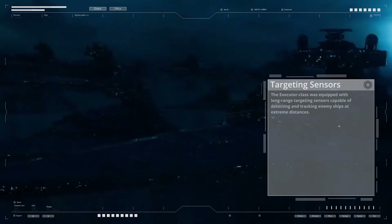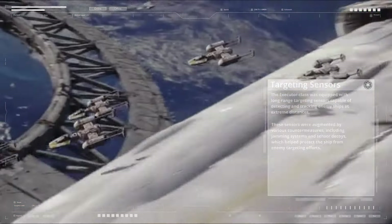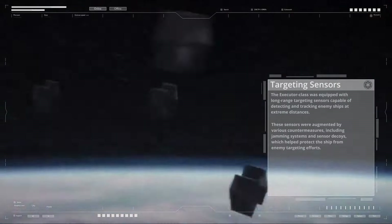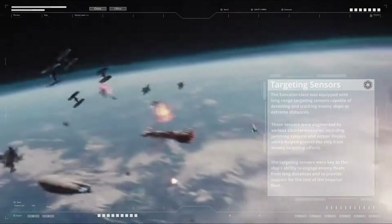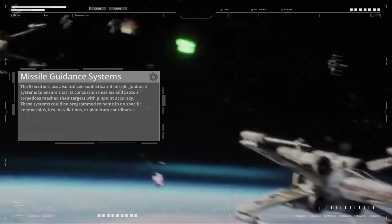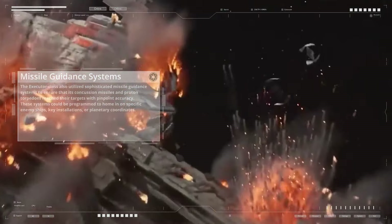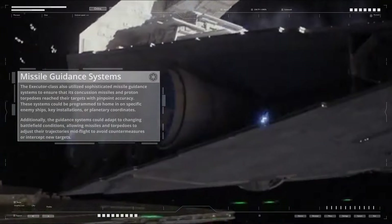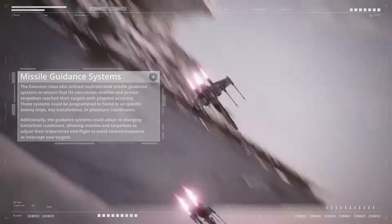The Executor class was equipped with long-range targeting sensors capable of detecting and tracking enemy ships at extreme distances, augmented by jamming systems and sensor decoys to protect against enemy targeting efforts. The ship also utilized sophisticated missile guidance systems to ensure its concussion missiles and proton torpedoes reached their targets with pinpoint accuracy. These systems could be programmed to home in on specific enemy ships or planetary coordinates, and could adapt to changing battlefield conditions, allowing missiles and torpedoes to adjust their trajectories mid-flight.